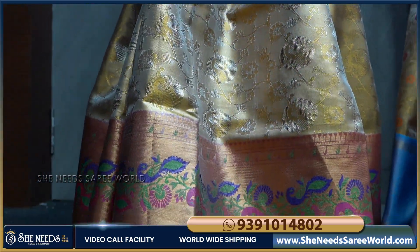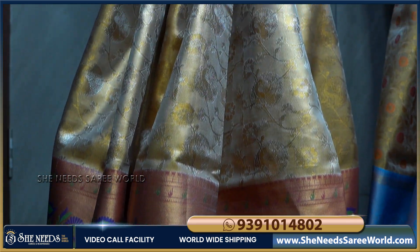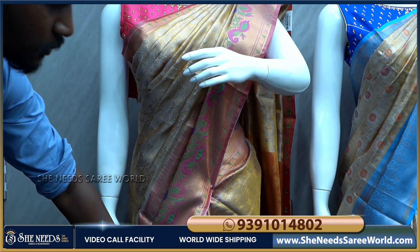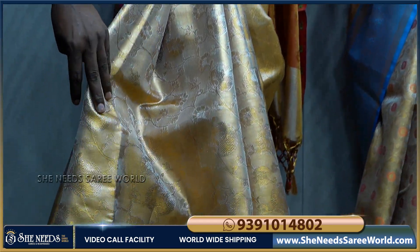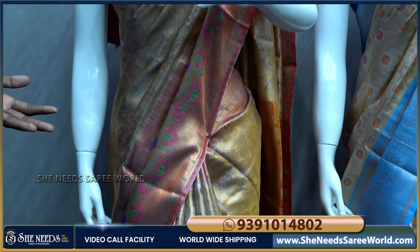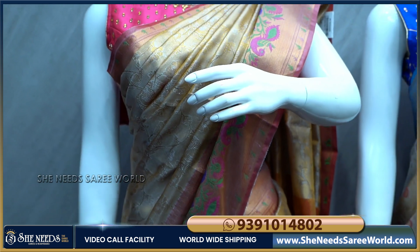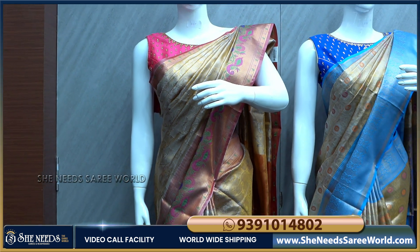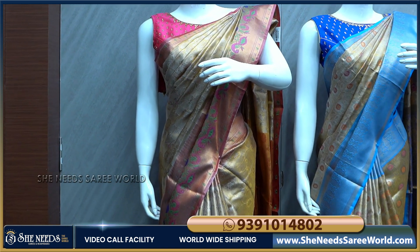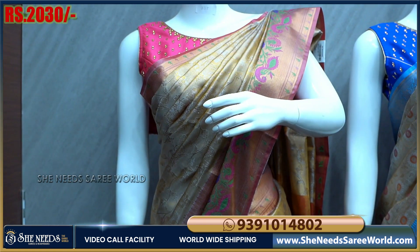I like that because we use Python. I like this design as well. This is the overall tissue Banaras collection, including many different designs and different patterns. It has a very good look, and you can see the different color combinations available in this collection.